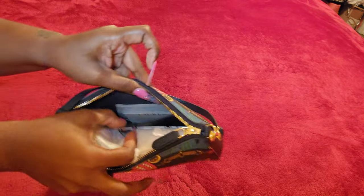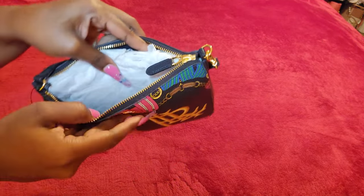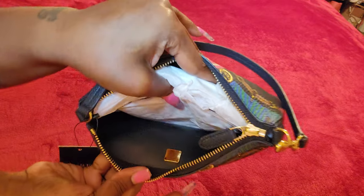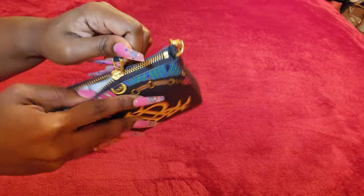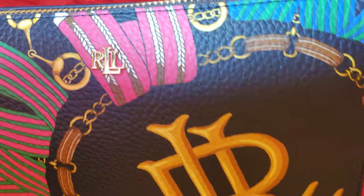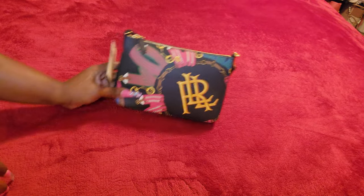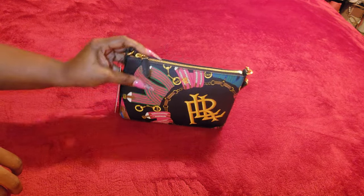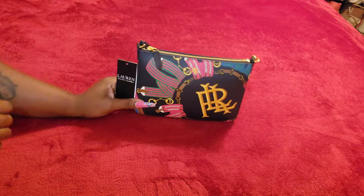It has a slip pocket in the back of it and it's like blue interior. Give you a close up — a little Ralph Lauren logo, the back and the bottom. I will be doing this one for about $75.